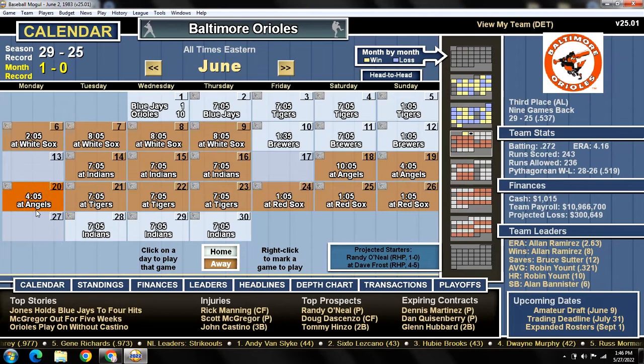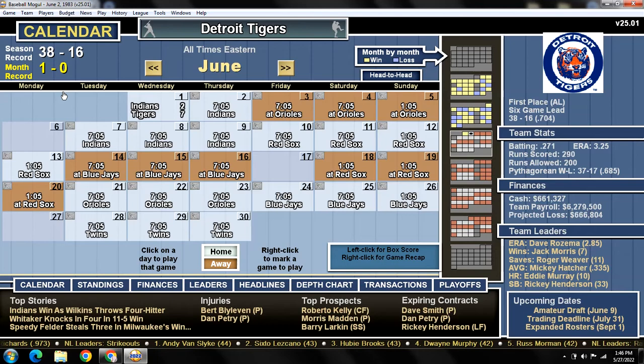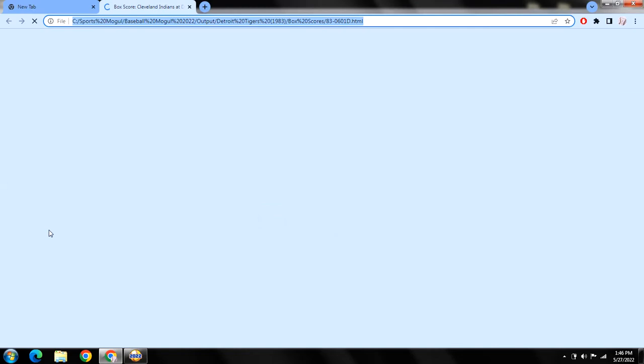We're going to pull up the box score and get out of here. Thanks for watching — like and/or subscribe to the channel. There's going to be a contest coming — it's going to be for subscribers only, so if you're not a subscriber, click the subscribe button. Player of the game is Kirk Gibson: he knocked in three runs on a three-run home run, his seventh of the season — a game-winning RBI. Tom Filer gets the win after a tough start, getting out of a bases-loaded situation. Bullpen did great, and Gumpert is under a 10 ERA for the first time this year. We'll come back tomorrow with game three of the three-game series.